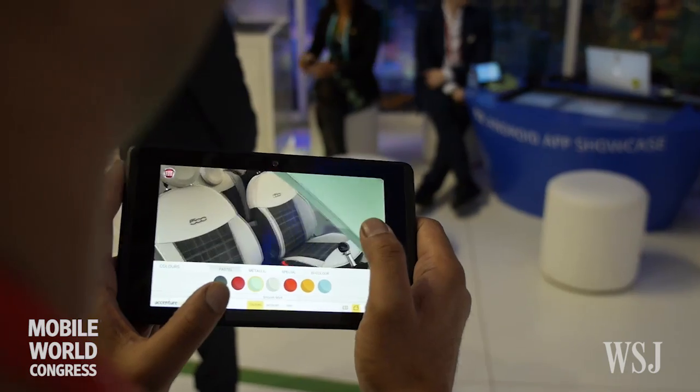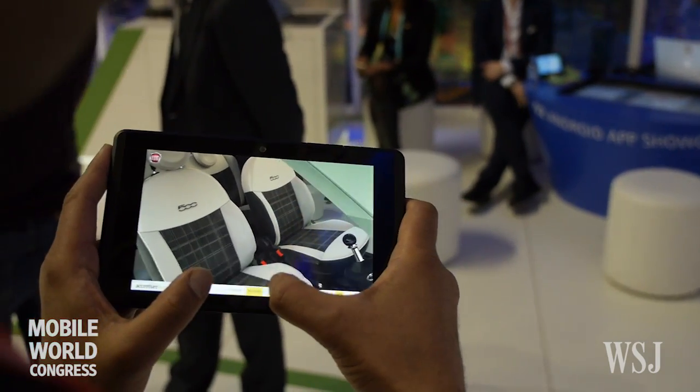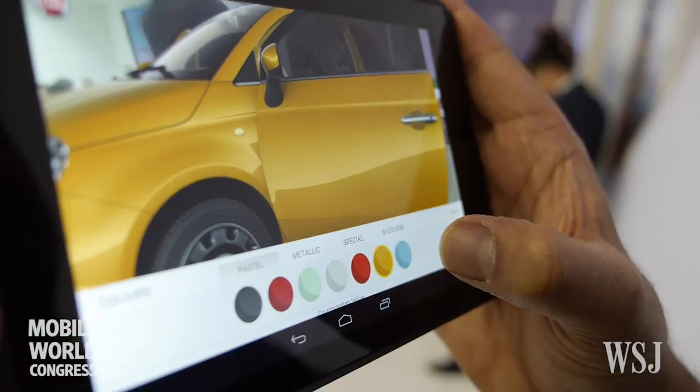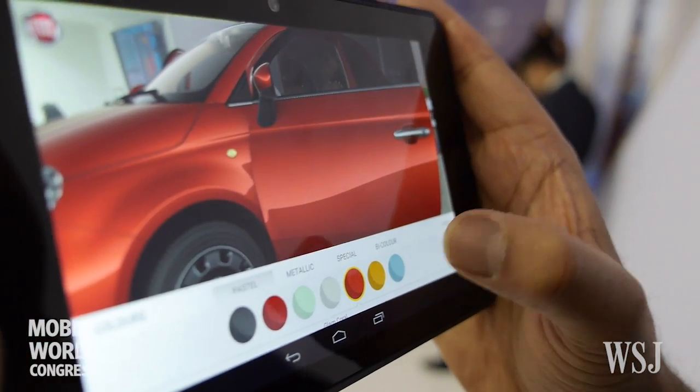Thanks to Project Tango you can actually see a car in front of you — an augmented reality car, full scale — and you will be able to completely configure it, looking at the interiors and the paint of the car.